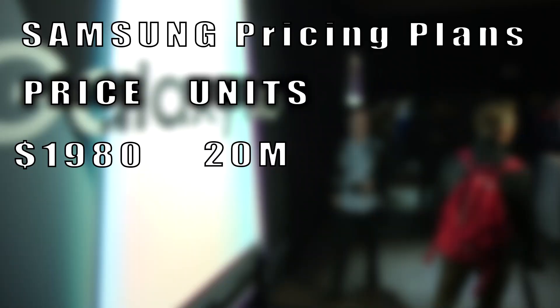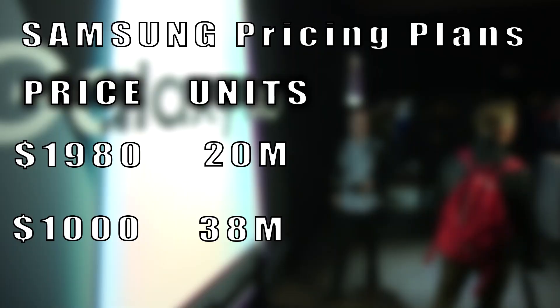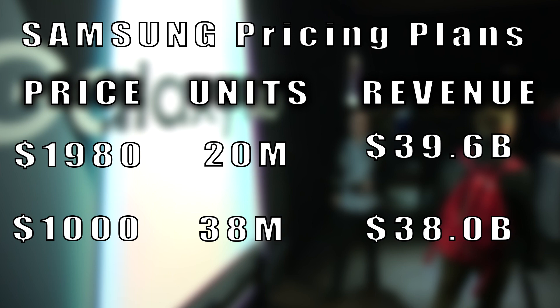Why don't they keep lowering the price to get more people to buy it? The key is that Samsung doesn't think very many people even want a foldable phone. At $1,980, Samsung is able to sell 20 million Folds, which is probably a pretty generous estimate. And at $1,000, Samsung then sells 38 million Folds, comparable to how many they're expected to sell of the Galaxy S10. Even though Samsung sells more phones at the lower price, not enough people are buying it to compensate for the lower price — total revenues are lower. Samsung is willing to set the price higher, sacrifice sales, and get more revenue.